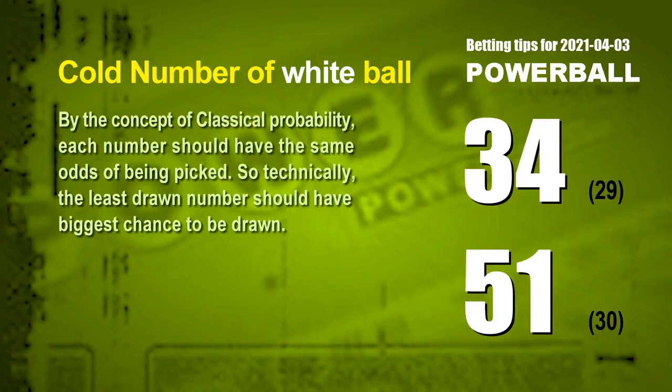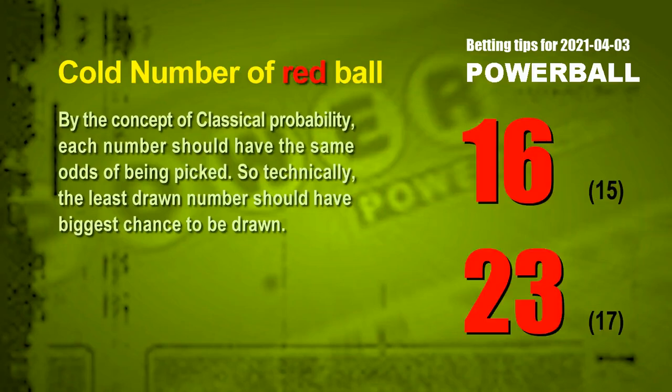In the end of this video, we have two more tips for you: cold numbers and overdue numbers. By the concept of classical probability, each number should have the same odds of being picked. So technically, the least drawn number should have the biggest chance to be drawn. We count hundreds of results to find out. The two coldest white balls are 34 and 51 — white ball 34 has been drawn only 29 times in the last 573 draws, and white ball 51 only 30 times. The two coldest red balls are 16 and 23 — red ball 16 drawn only 15 times, and red ball 23 only 17 times in the last 573 draws.